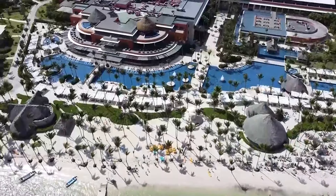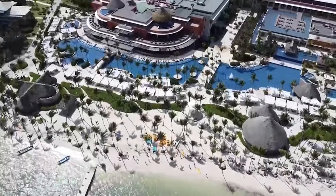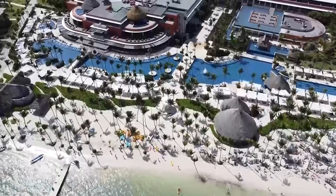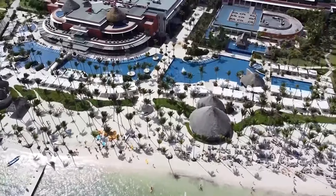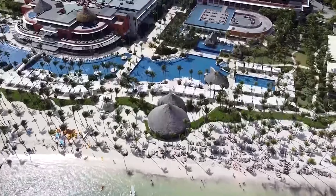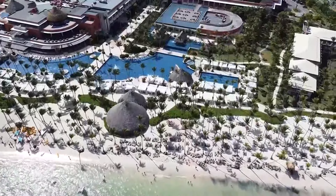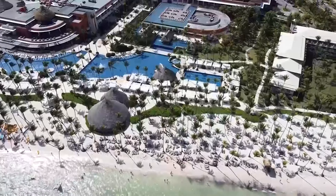And that's a wrap on our incredible journey through the Barcelo Bavaro Palace here in Punta Cana. I hope you've enjoyed exploring this slice of paradise as much as we have. If you're dreaming of your next luxury getaway or simply love traveling the world with us, don't forget to like, subscribe, and hit that notification bell. Your support means the world to us here at the Aero World, and it helps us bring more amazing content your way.